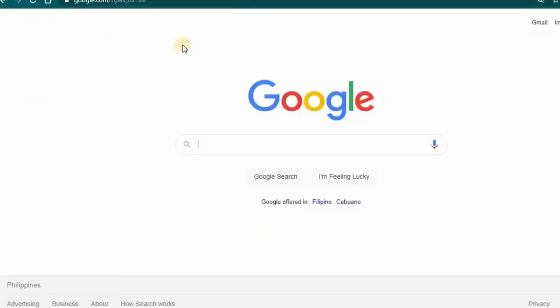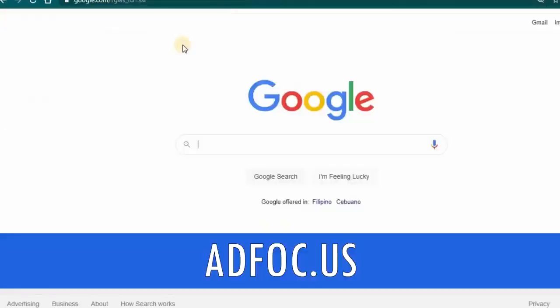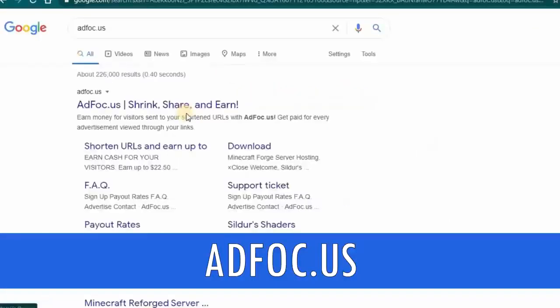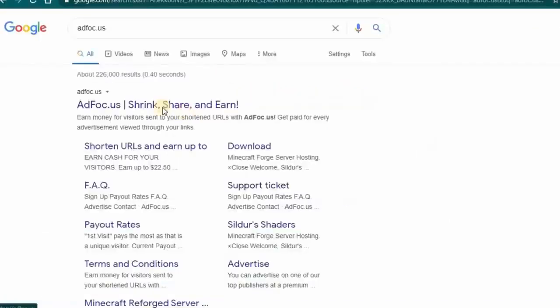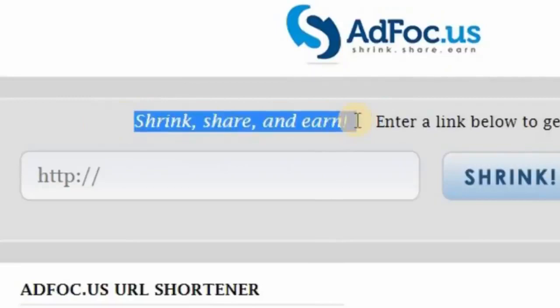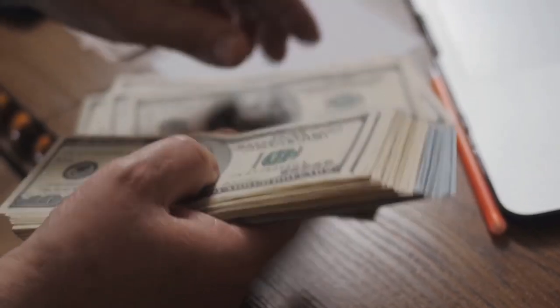The next thing you are going to do is go to google.com and type in adfolk.us, then press the search button. Click on the first link. This is the homepage of the website. On this website, you can basically shrink, share, and earn — you shrink some URLs, share them on the internet, and earn a lot of money.